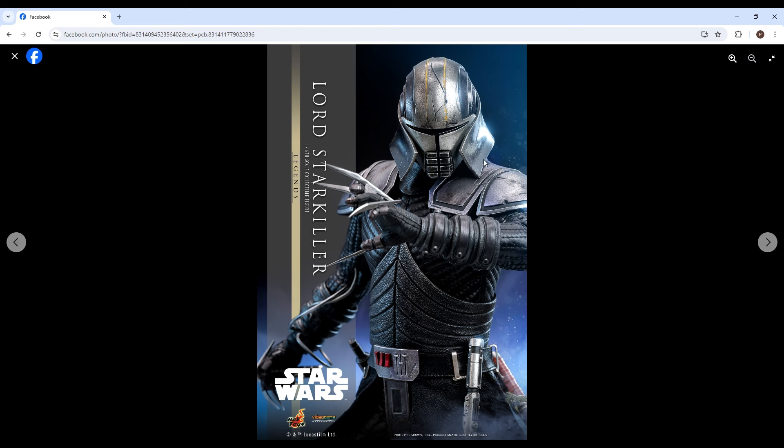Hello guys, thank you so much for joining us tonight — or today. We do have a new announcement from Hot Toys which I think a lot of people are going to really love. Hot Toys just announced a figure, and it's cool to see this — none other than Starkiller, or Lord Starkiller, from Star Wars Legends.